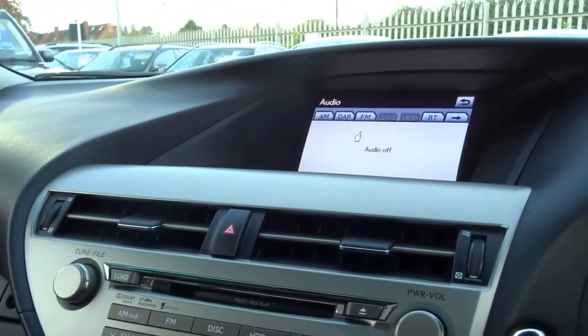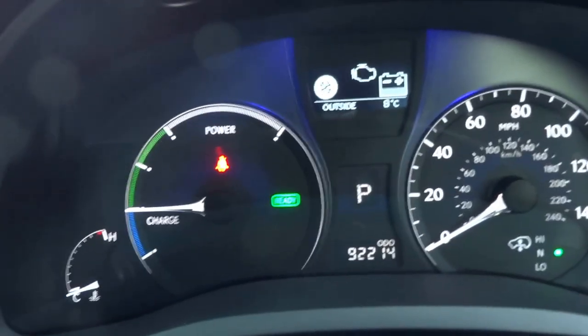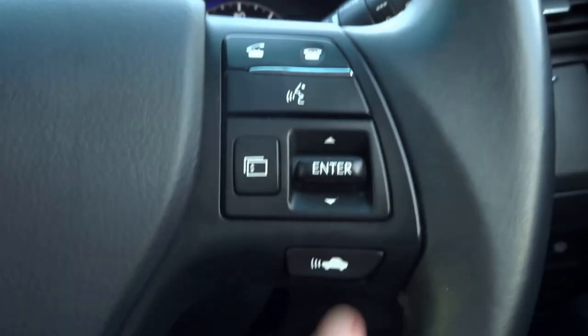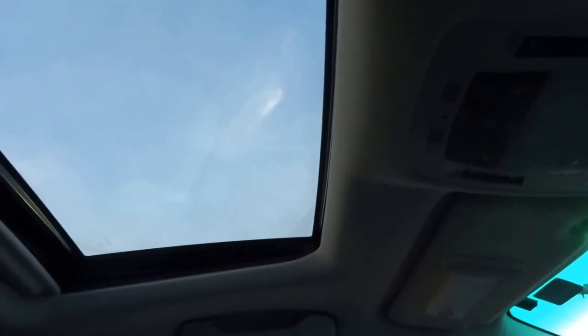Lovely dials as always from Lexus. You've got automatic headlights and cruise control operated with that stalk there. There's the camera button which can be switched on and off when needed, telephone controls, and parking sensors. You've got the trip button, additional storage, another cupholder, and a full sunroof with a sunblind as well.